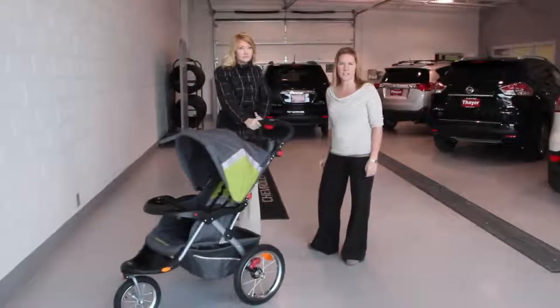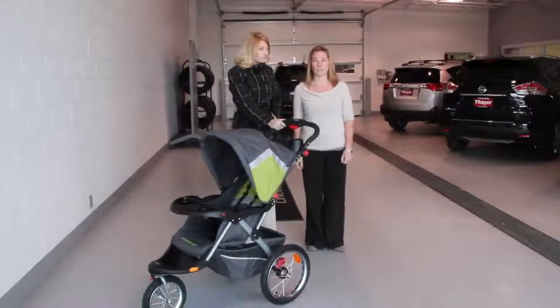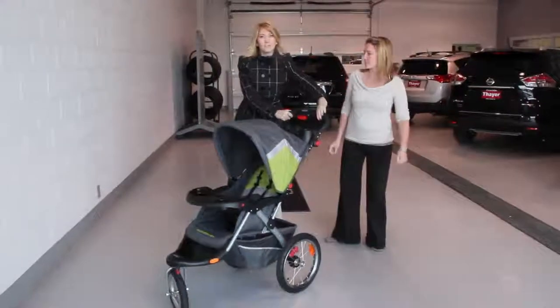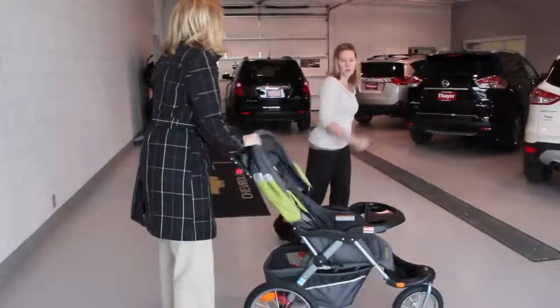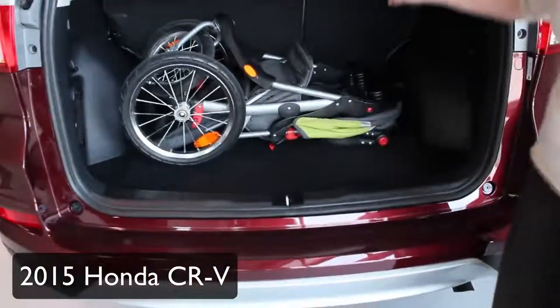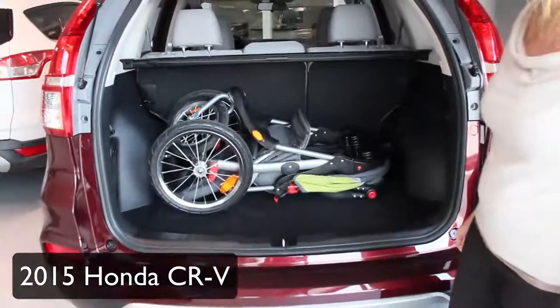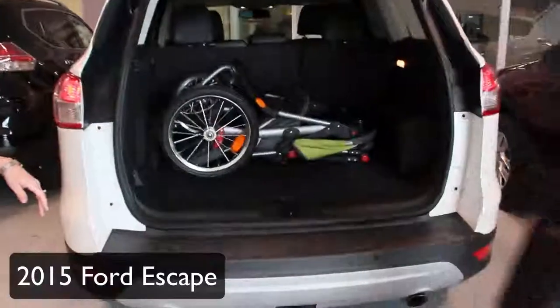We checked them out — here's the stroller. We're going to check it out in all these small crossovers and see which one it fits in. It's a giant stroller for my giant kid, but we're going to see if it fits. Nice room! The back seats do fold down if you need even more room. There's a ton of room in that.